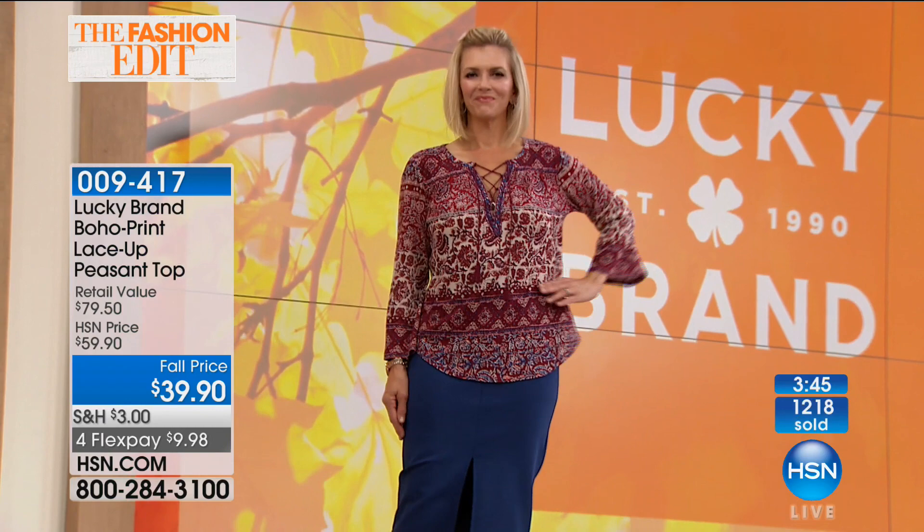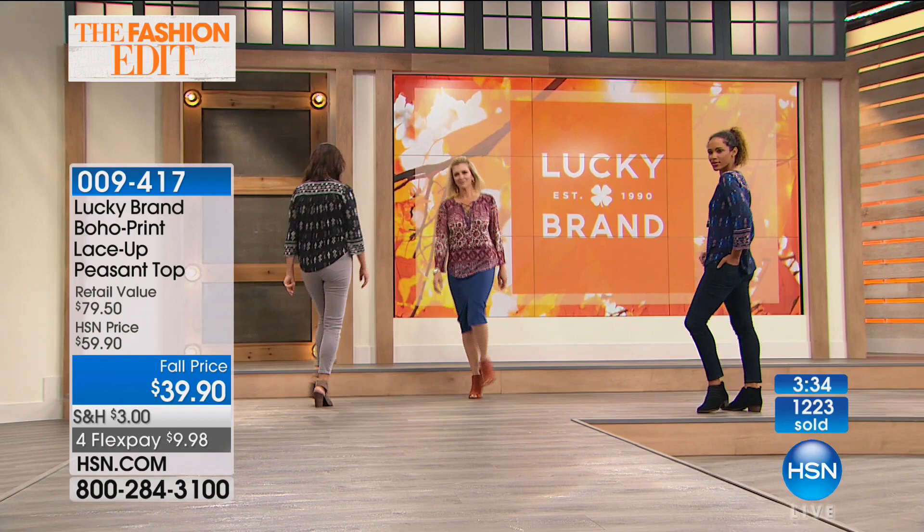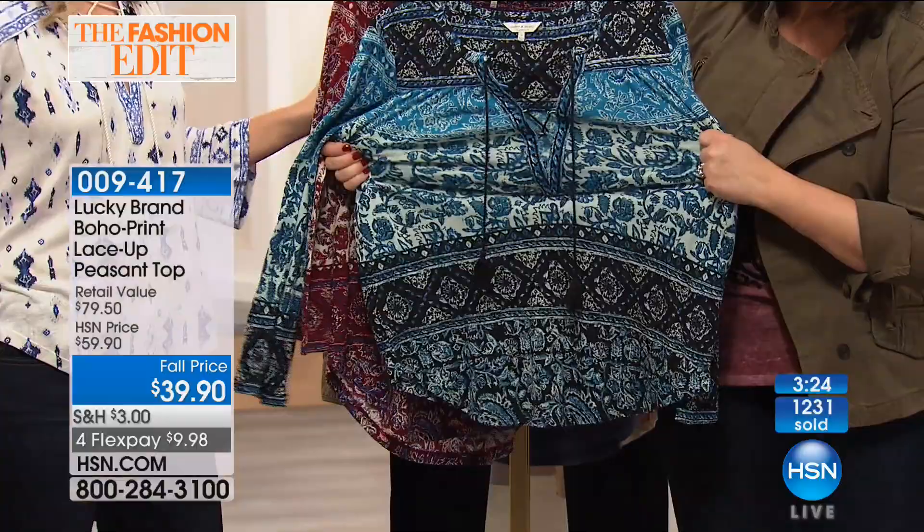And thinking about gift-giving — Christmas is just around the corner. You could pick one up for you, one for mom, an aunt, a sister. There are two different prints — the blue stripe and the diamond print — so if you love this top, you could have it in two different prints. At this price with FlexPay, it's absolutely possible to do that.